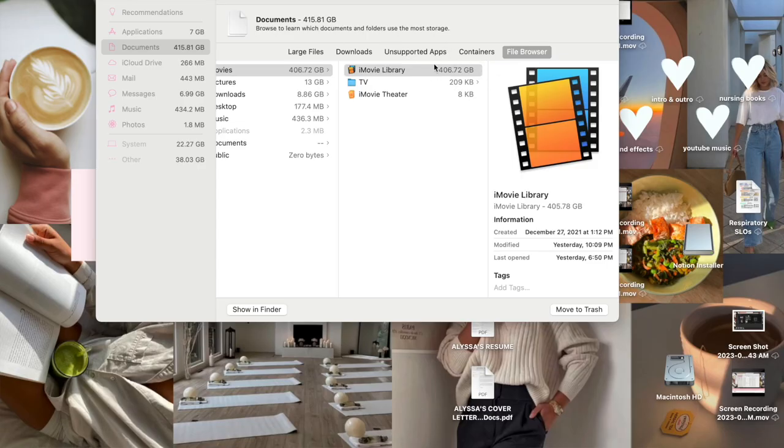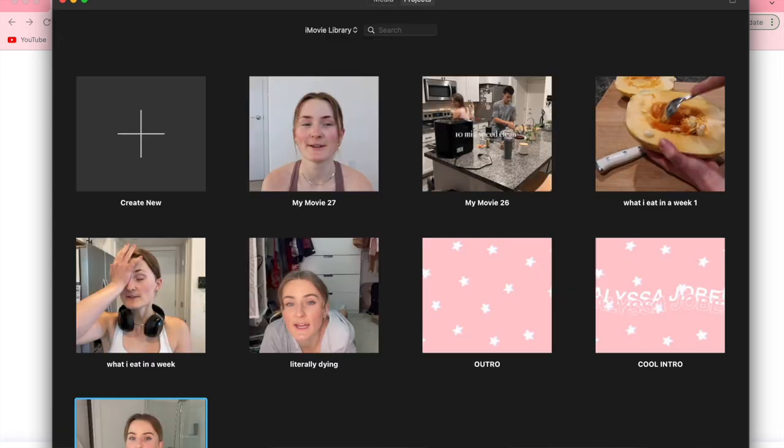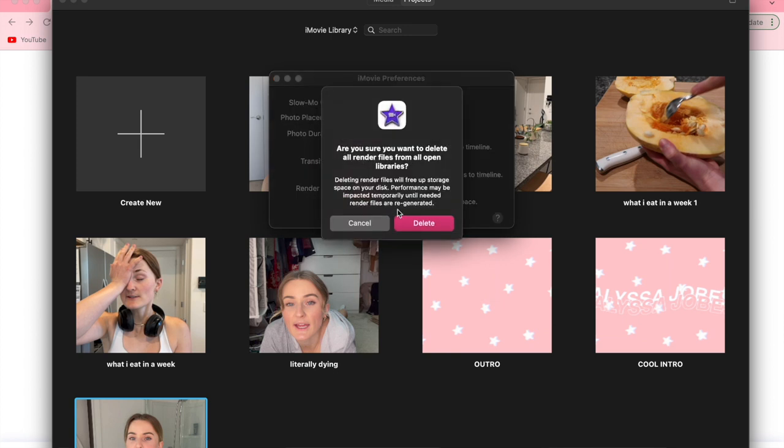I just discovered where most of my stuff is stored — iMovie has literally 406 gigabytes. Every time I edit and upload a video I usually delete it from iMovie, so I don't know how it got to 460 gigabytes — that's basically my whole Mac storage. I'd rather just keep my already-exported YouTube videos. I've already downloaded the video I'm currently working on, so I can just re-upload it to iMovie. I'm going to delete the whole iMovie library.